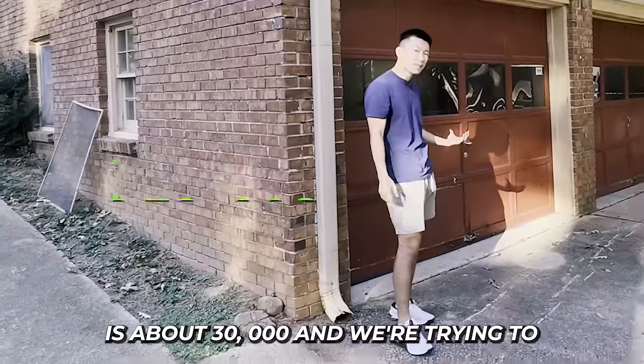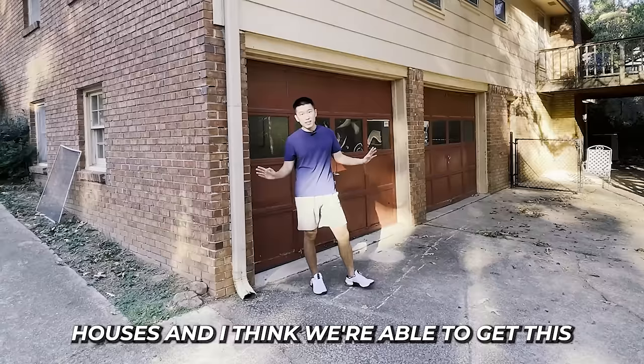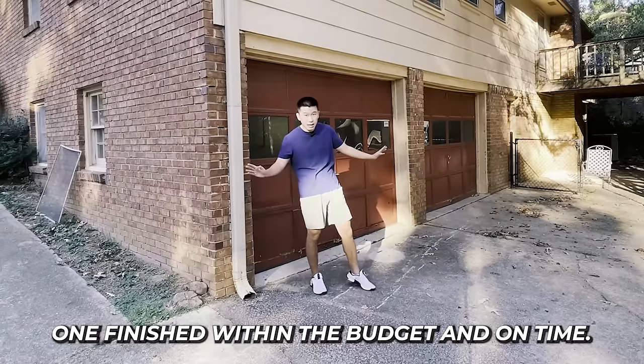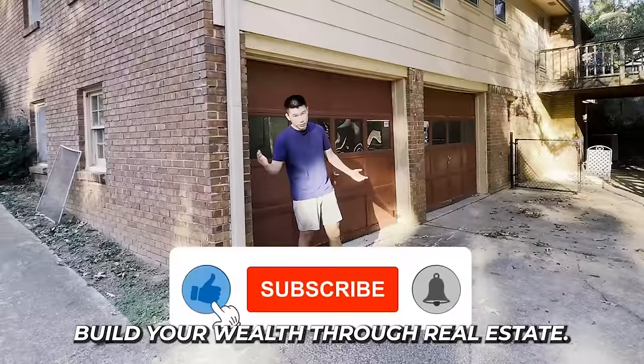The total budget for this project is about $30,000 and we're trying to get it finished within four weeks. I've flipped and renovated hundreds of houses and I think we're able to get this one finished within budget and on time. Subscribe to follow along the journey and let me show you how you can build your wealth through real estate.